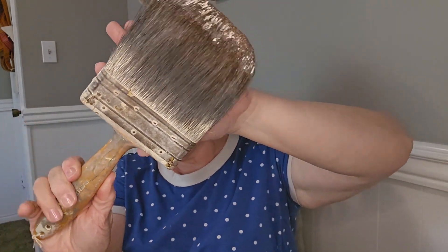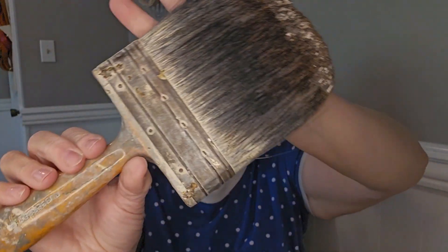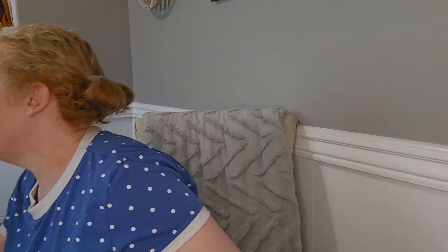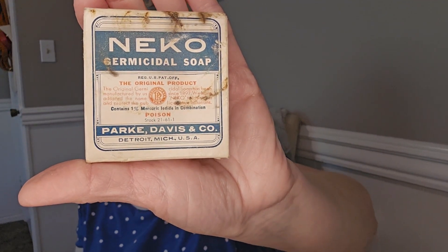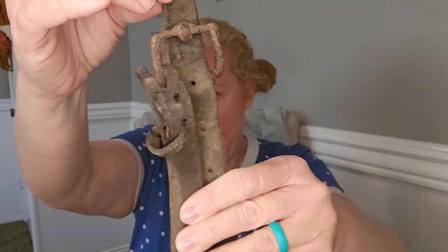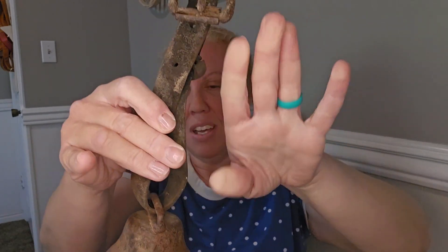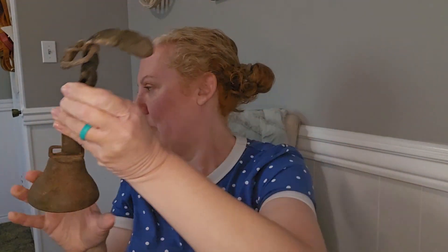I also got some cool rusty crusty stuff — a really chunky paintbrush that people put in crocks on display, with paint still on the handle. I grabbed a box of Nico germicidal soap with cool advertising on it that still has the soap inside. And I got this super cool rusty crusty bell with worn leather and a rusted exterior — it's missing its clapper but so cool. I'm wondering if it was a cowbell.